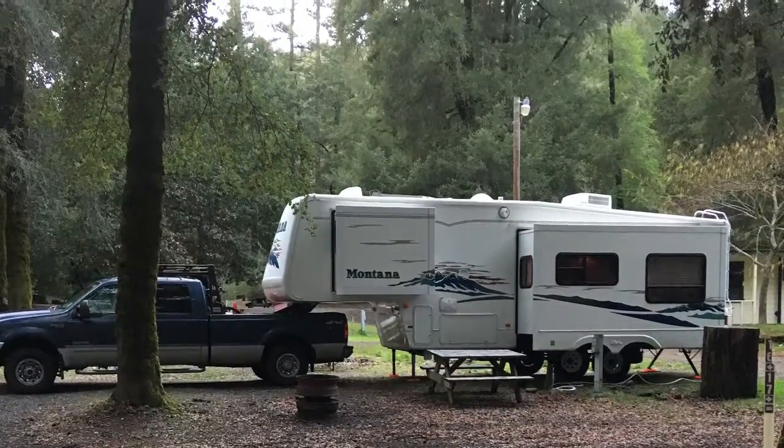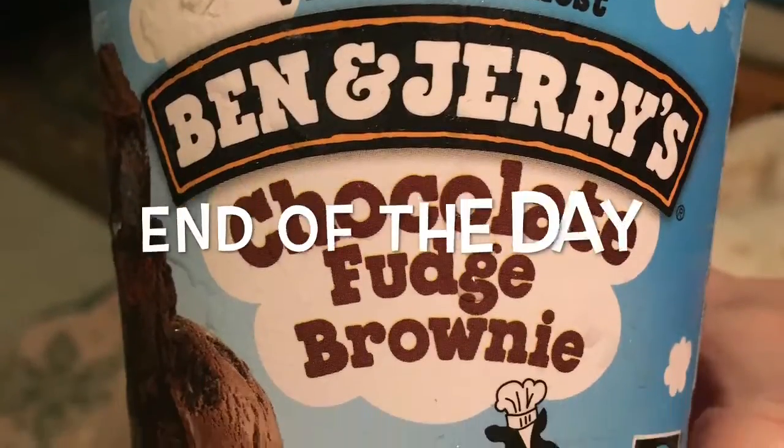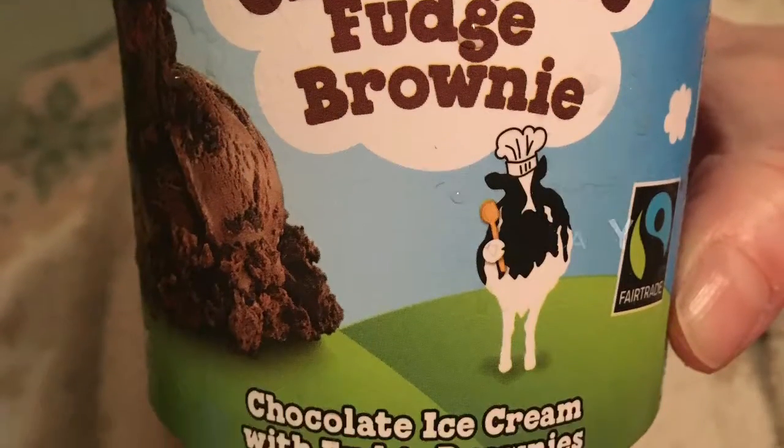Since the 40s, things sure have improved. We have seven-foot ceilings and we're also about 30 feet long. We ended the day with Ben & Jerry's chocolate fudge brownie ice cream.